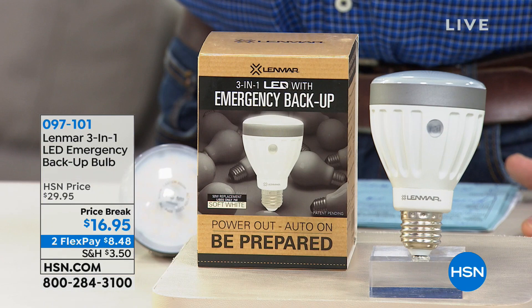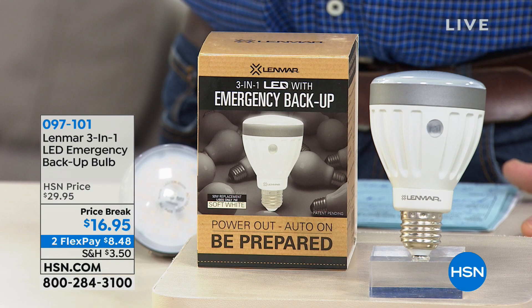It's worth it — has a couple-year warranty. The thing's going to last you. They only put two years, but it's LED, it'll probably last you forever. Price break today: not $30, but $16.95. So it's almost 50% off. It's on FlexPay, and they even reduced the shipping. So what's so fancy about this light? Well, it is a three-in-one: it's going to be your everyday LED light.